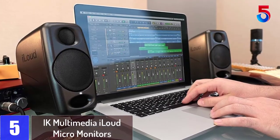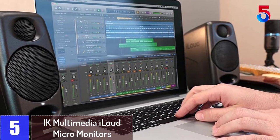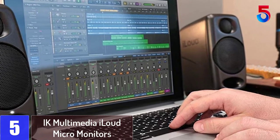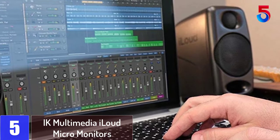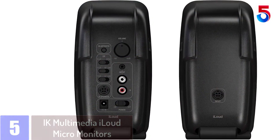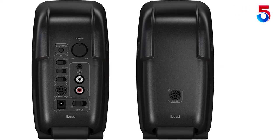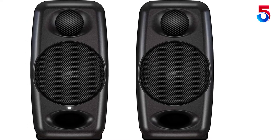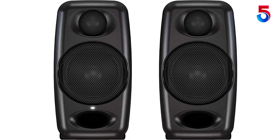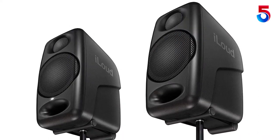Starting at number 5: IK Multimedia iLoud Micro Monitors. These are a pair of super compact studio monitors that have been particularly designed for those who work in a challenging working space like a project studio or a small bedroom. Apart from featuring a small footprint, these speakers also feature advanced EQ, advanced processing based on DSP, and good quality components. These monitor speakers deliver a flat frequency response varying from 55 hertz to 20 kilohertz.